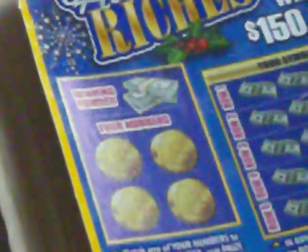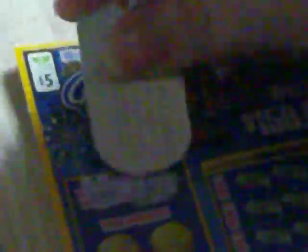The first section of the game — it's going to be a little blurry, but I hope that's okay — is match any of your numbers to the winning number and win the prize. Get a holly symbol and win double the prize. My winning number is 7. I have a 6 and a 1. Hey, that equals 7 — do you think that'll count? No, I don't think so either.